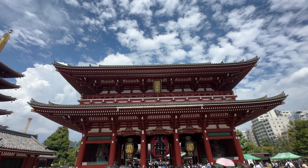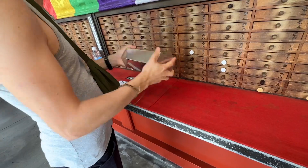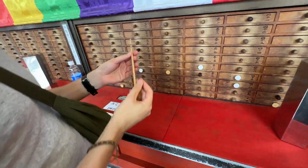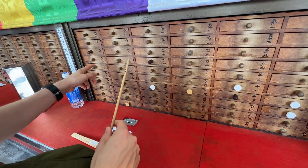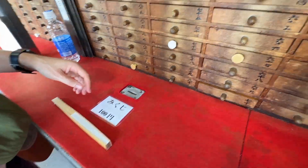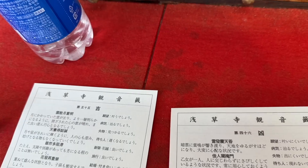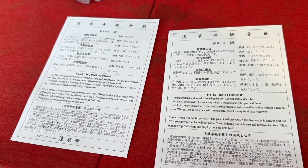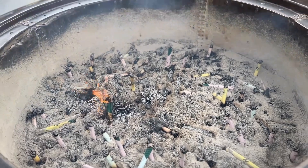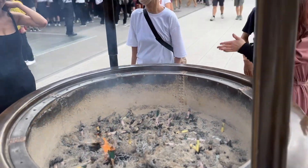At the top of that street we went to the Senso-ji Temple and took part in a couple of different rituals. One was a fortune ritual where you grab a metal shaker and pull one of the sticks out — depending on the character on the stick, you open the corresponding drawer for your fortune (make sure you put the money in first). If you get a good fortune, you can keep it, but I got a bad fortune, so you fold it up, tie it, and leave it for the gods to deal with. We also took part in burning incense and left it in the incense burner to cleanse ourselves.